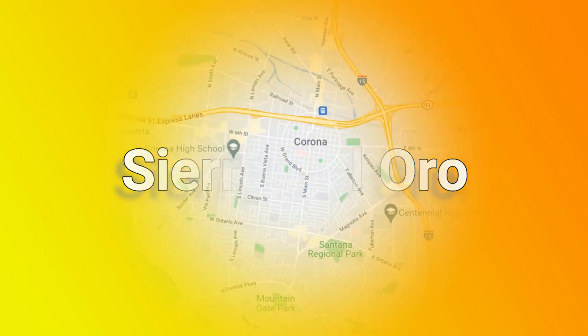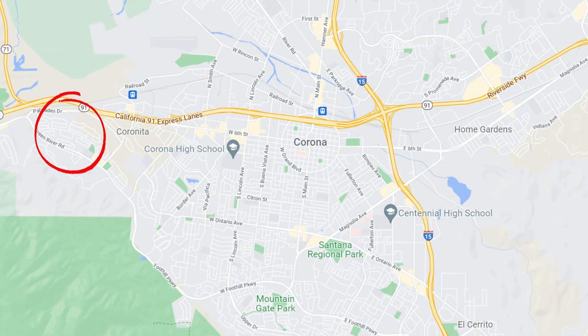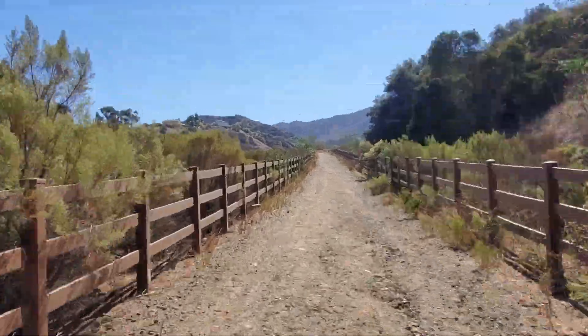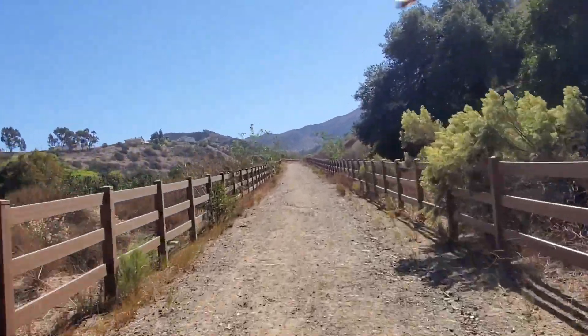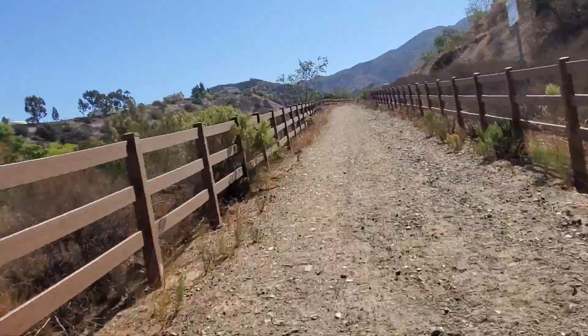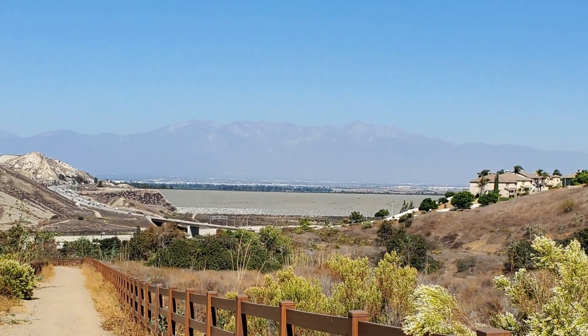Also on the north side of the city is Sierra Del Oro, which is on the northwest side of Corona. I want to bring up the Fresno Canyon Trail here — it's just over 4 miles long, spanning from Oak Ridge Drive all the way up to Green River Road. It has some really amazing views, but it can be a little challenging with the hills.